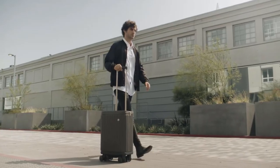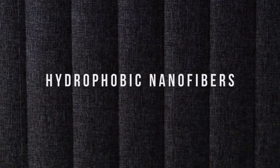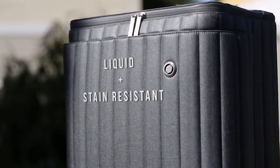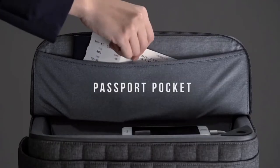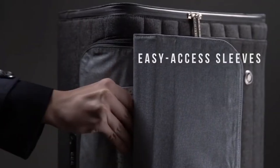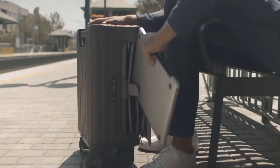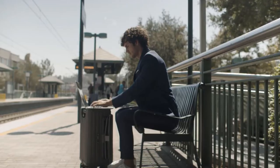Escape was engineered with the most advanced technology inside and out. Our hydrophobic fabric uses the world's thinnest modified cross-section nanofibers, making the exterior liquid and stain resistant as well as extremely durable. From packing to getting through security to long layovers, every feature was meticulously designed to make your travel experience easier. Escape S provides instant access to onboard essentials and a unique top compartment for easy access as well as a flat top working surface.